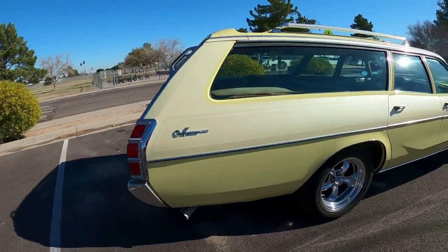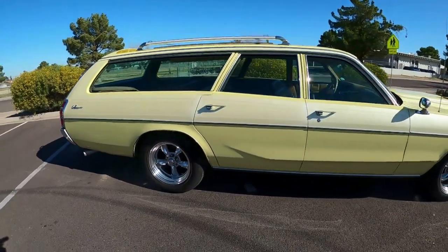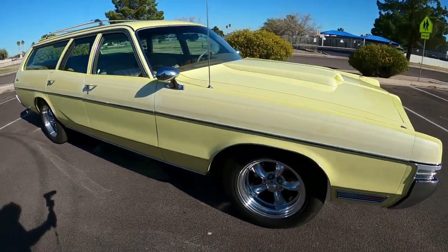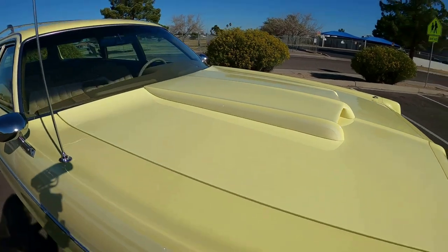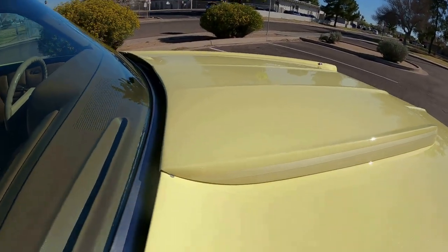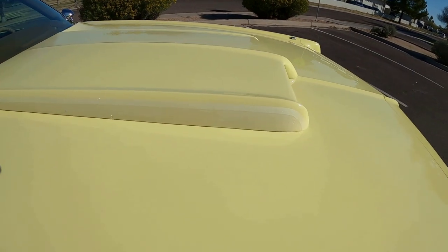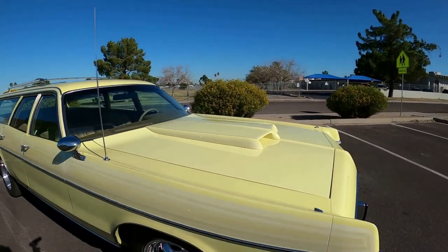It had the cassette player down on the transmission hump that you could actually record tapes in — it had a mic. Dual air conditioning. Cruise windows, tailgate window, six-way power seat, a 50/50 seat, and the 440 engine. It served us well for many years, and I finally decided to restore it in 1990.